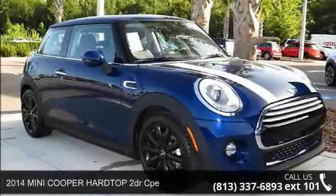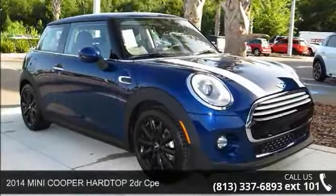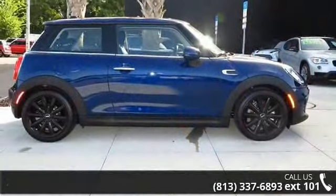Step into the 2014 Mini Cooper Hardtop. If you are looking for a first-rate auto, this one could be yours today.